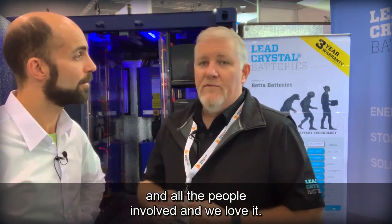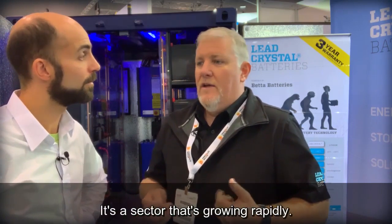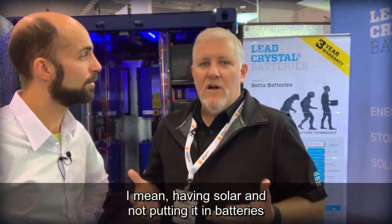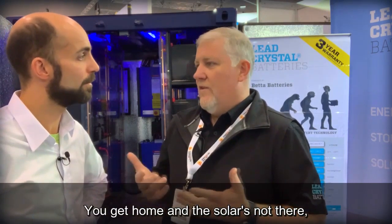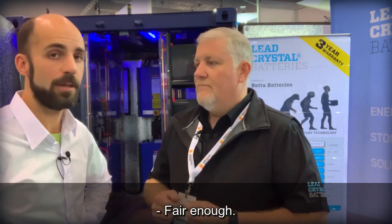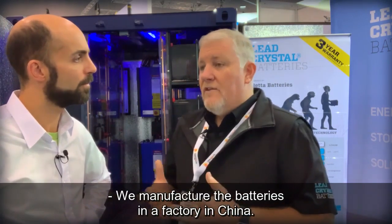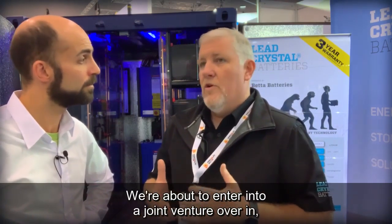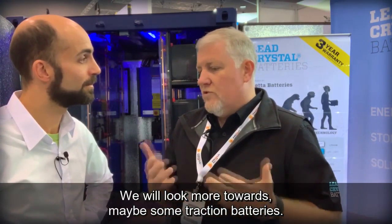We love it — it's an exciting, dynamic sector that's growing rapidly. I mean, having solar and not putting it into batteries just doesn't really make sense; you get home and the solar energy isn't there when you want it. We manufacture the batteries in a factory in China, and we're about to enter into a joint venture in Slovenia, which will be a very big step for us — we'll be looking more towards traction batteries as well.